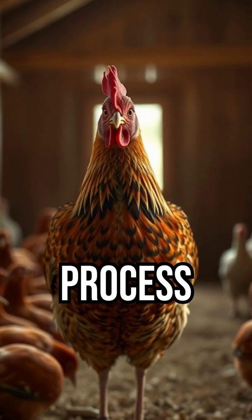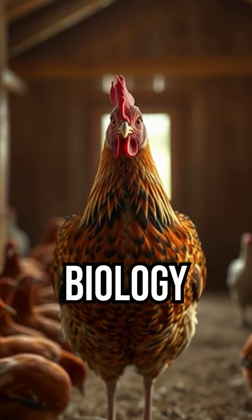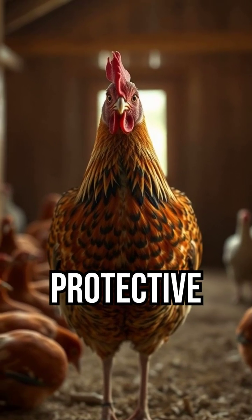This efficient process allows hens to lay nearly one egg daily — a perfect blend of biology and engineering, delivering nutrition in a portable, protective shell.